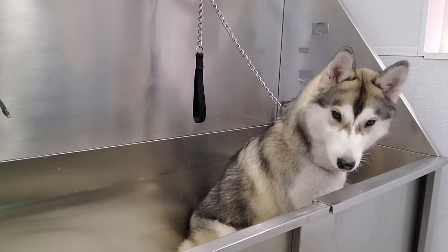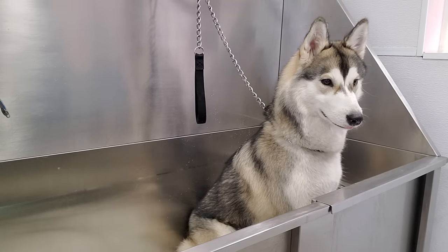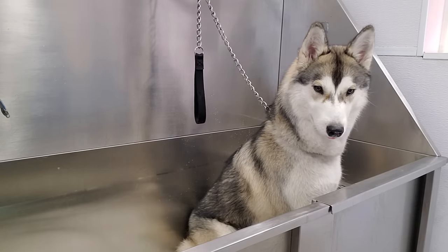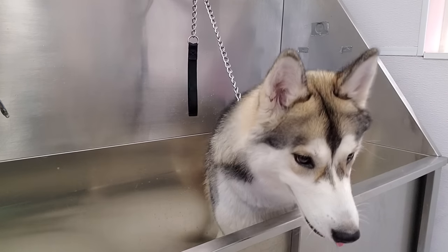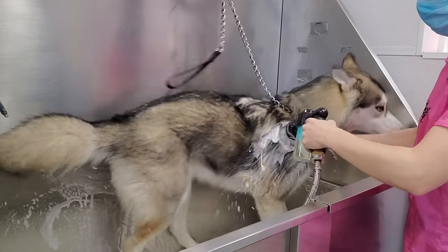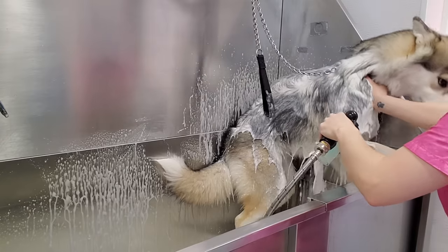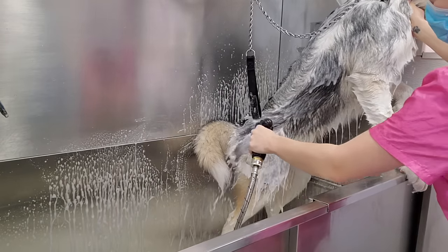This is Roxy and she's a 10-month-old Siberian Husky, but to me she looks like a beautiful little koi wolf. This is her first appointment with us. At first she was very unsure of the water, and at one point she decided she would like to evacuate from the bathtub. I figured it was just easier to bathe her standing up.